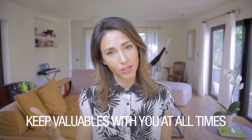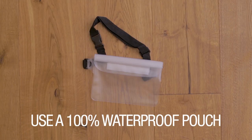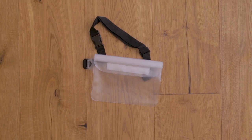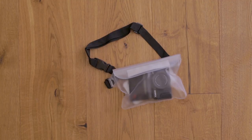Now on to the tricky stuff: your phone, your wallet, your camera — what do we do with those? Well, if you're going to go in the water, you take them with you. This pouch is 100% waterproof, so I put my phone, my mini wallet, or my camera in it and take it with me to the water no matter what. Yes, the plastic fanny pack is not going to make the sexiest of outfits, but hey, you do what you've got to do.